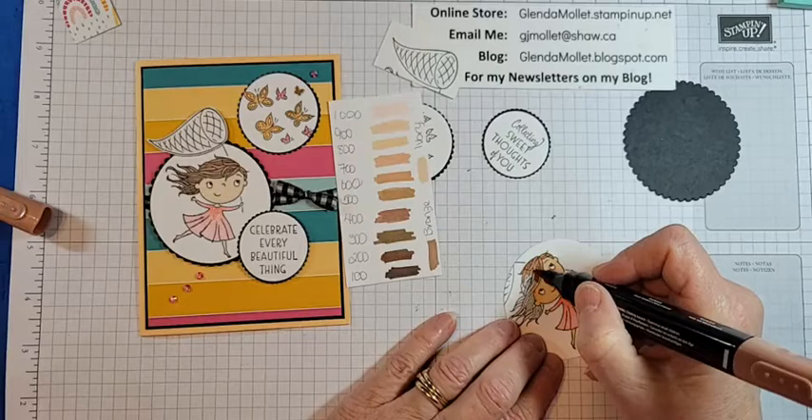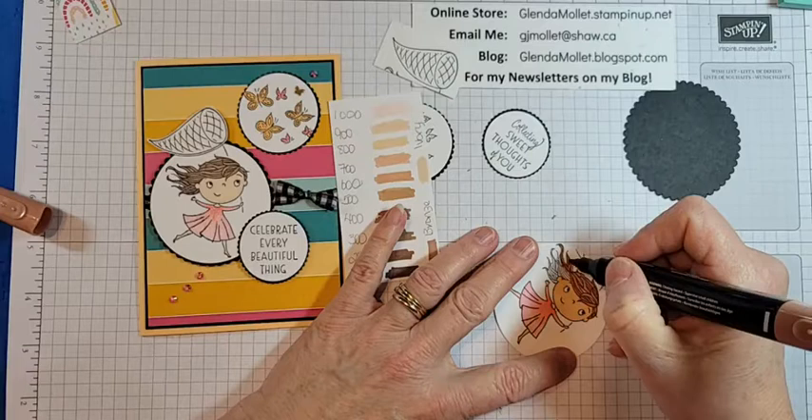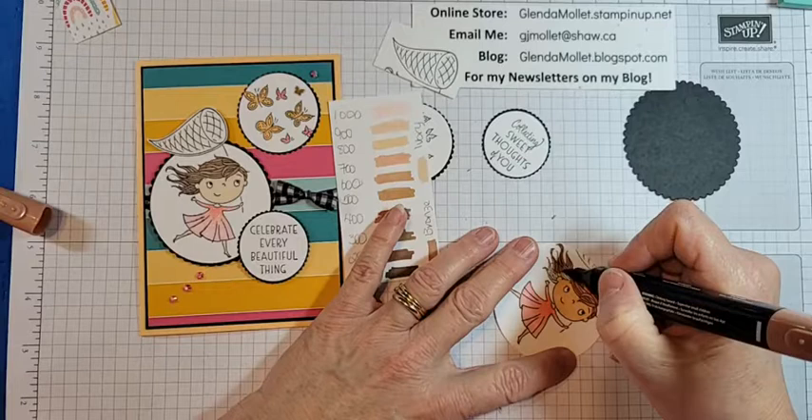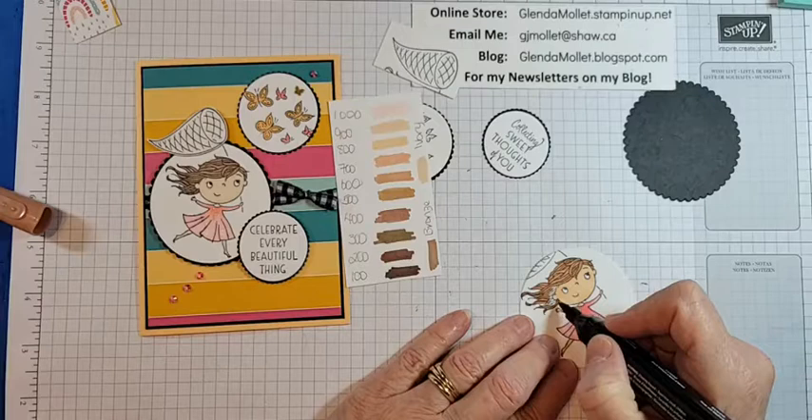So this one — I'm using number 600 to give her some brown hair. Just coloring in there. Now you could get really fancy and do highlights and low lights, but I'm not going to worry about it. If you don't like the fact that with the really thin areas, the color will go outside the lines, then don't use these markers — because they will.